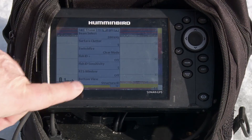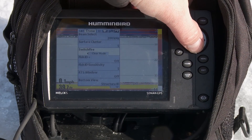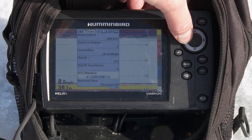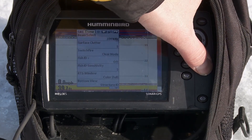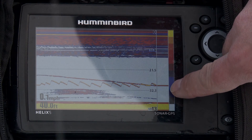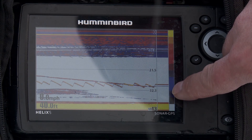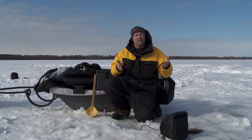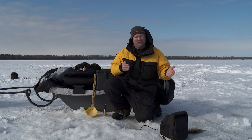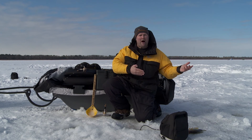Because we have that real-time sonar window, it's just like watching an old-style flasher. I'm able to know exactly what I'm doing in real time, and I see that fish come up, then the whole thing scrolls over into my history. So I know what's going on now and what was going on just a minute ago. That's what makes using a 2D sonar unit like this new Helix better than a flasher.